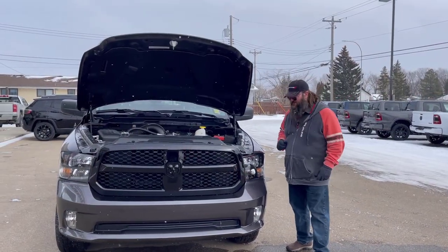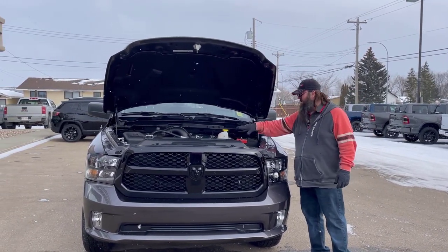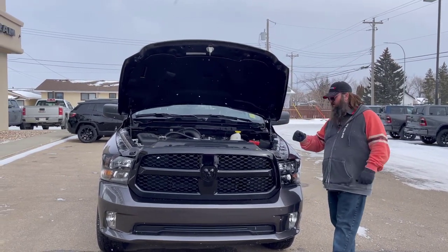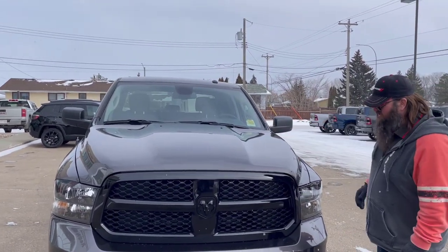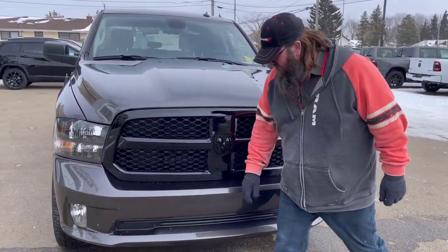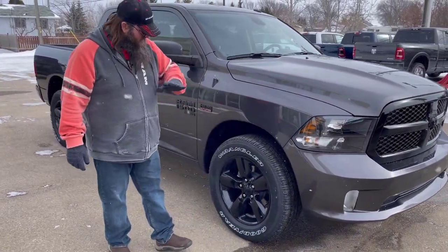Now we're standing in front of this beautiful 2023 Ram 1500 Classic. Like I said, it's got the 5.7 liter Hemi V8 — beautiful engine, lots of power, lots of towing capacity, beautiful truck. Some of my favorite things about these trucks are the hoods — gorgeous lines on the hood, beautiful grille, blacked out here with the color keyed bumper with the built-in fog lights. Really very nice.